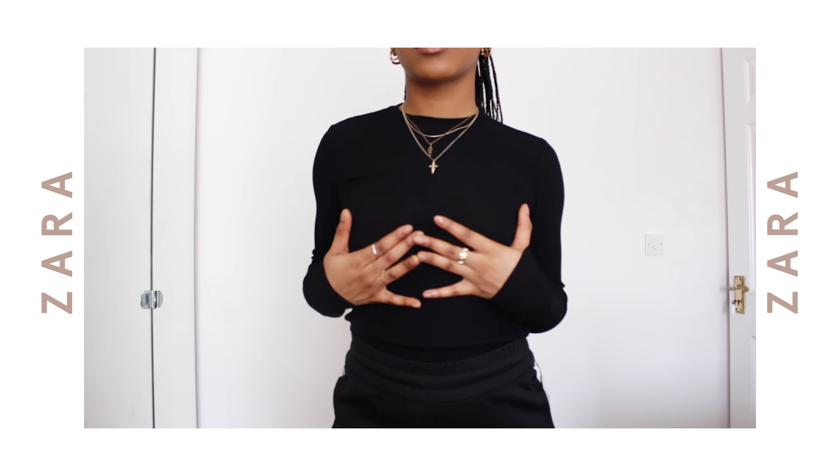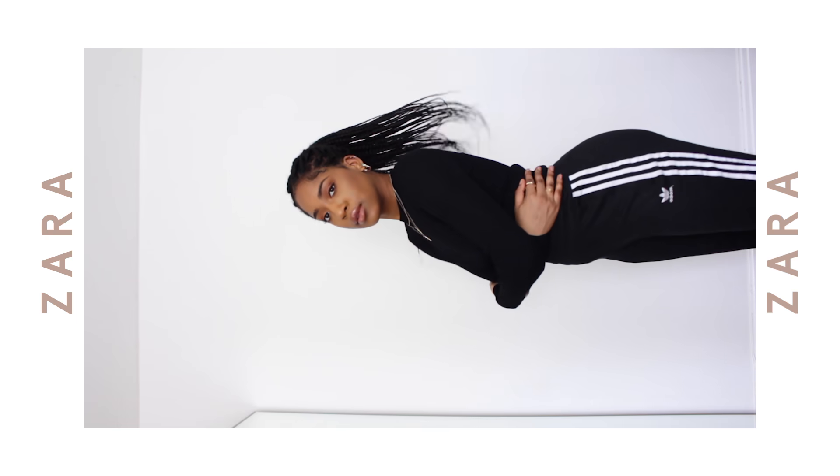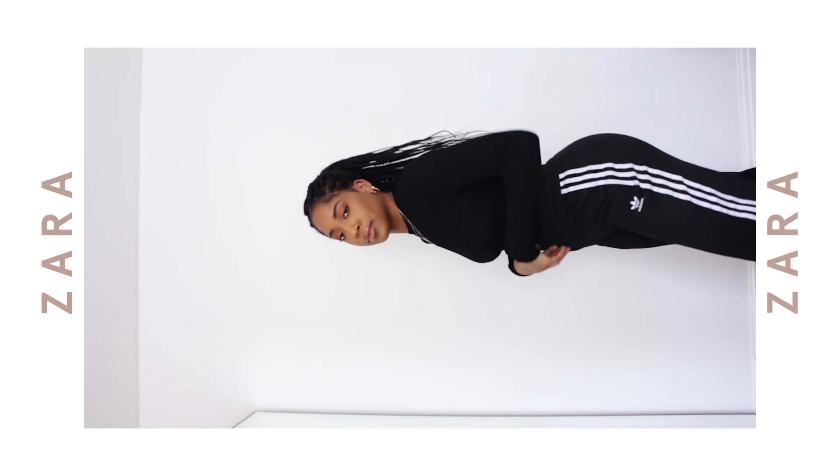Now onto Zara — I actually got these pieces just before lockdown in store. The first is just a long sleeve black top. The material is a bit unusual — not cotton, more of a slinky material — but it's really soft and a really good fit. I got it in a size small. I mainly got it as a basic piece because everyone needs a long sleeve black top in their life.